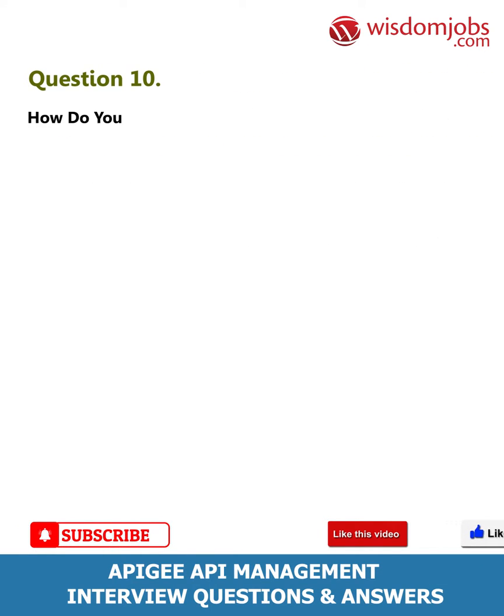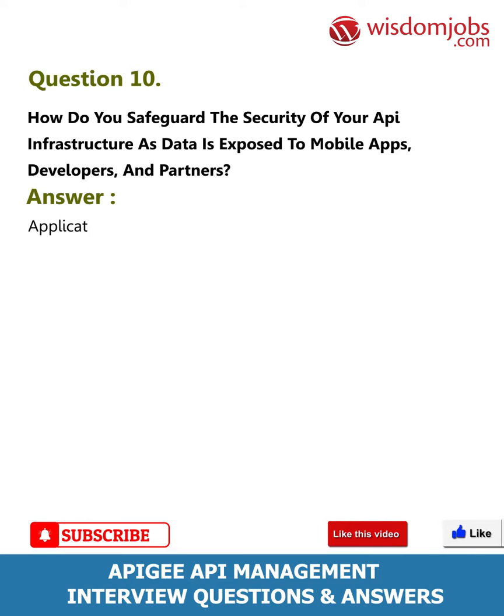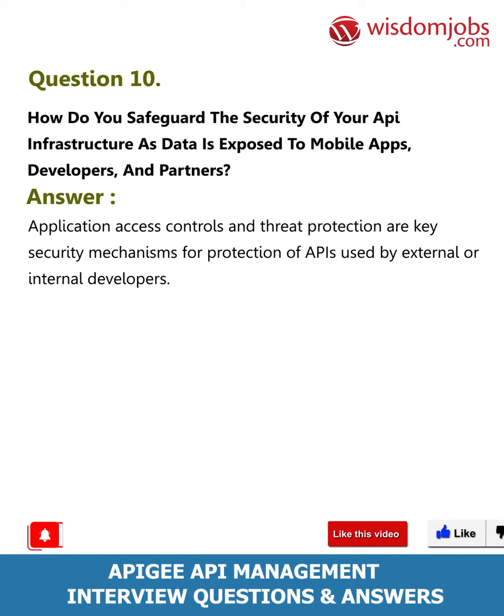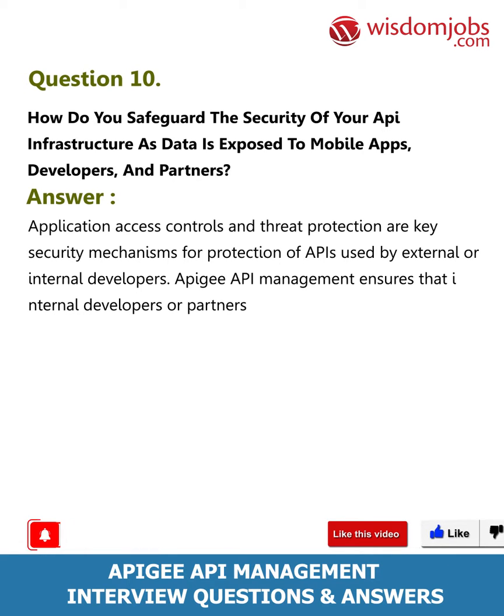Question 10: How do you safeguard the security of your API infrastructure as data is exposed to mobile apps, developers, and partners? Answer: Application access controls and threat protection are key security mechanisms for protection of APIs used by external or internal developers. Apigee API management ensures that internal developers or partners are productive in a secure, well-managed platform.